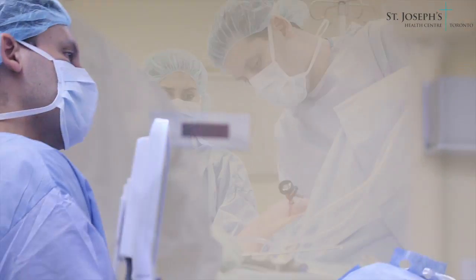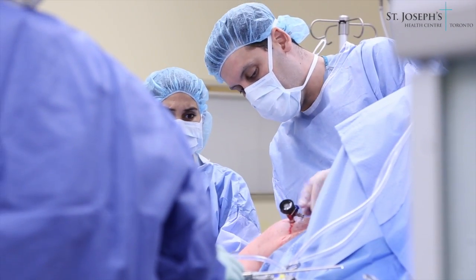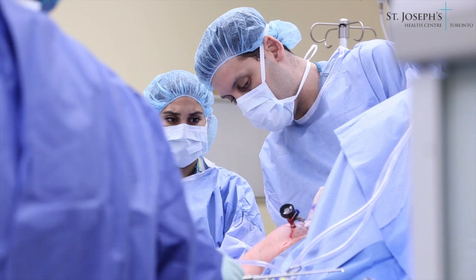If you come to St. Joseph's Health Center for upper extremity surgery, you can expect the highest level of care. My name is Amr El-Muragi, and I'm an upper extremity orthopedic surgeon at St. Joseph's Health Center.